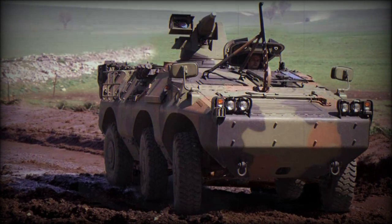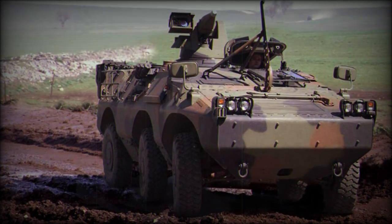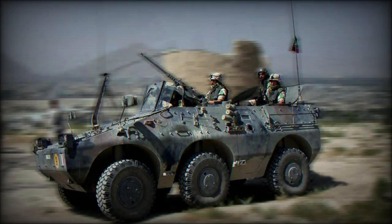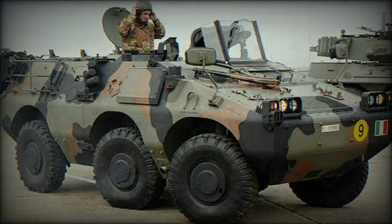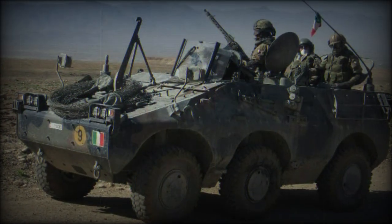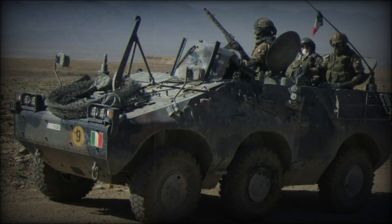Iveco has been designing, developing, and building military vehicles since founded in 1975 out of Turin, Italy. When the Italian Army required a new multi-role, multi-wheeled armoured vehicle to keep pace on the modern battlefields with its 8x8-wheeled tank killers, the company set about creating an all-new wheeled design.